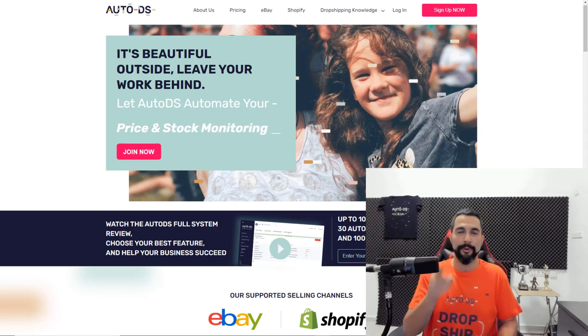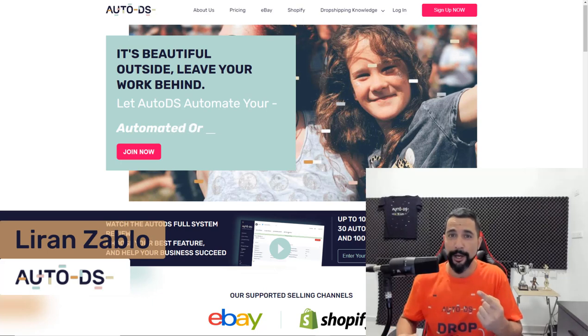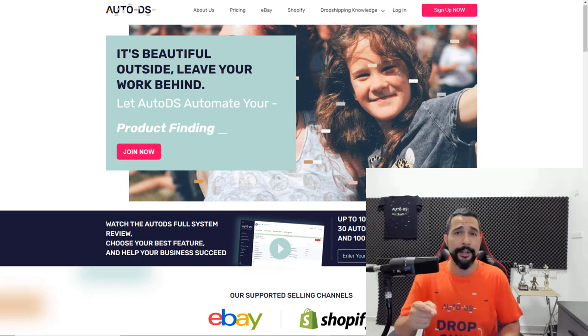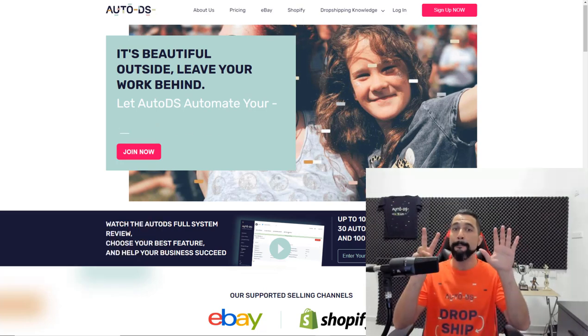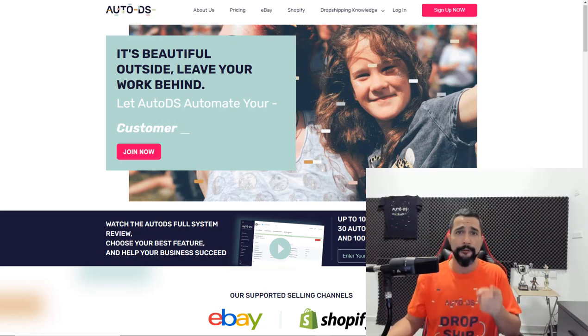The best Halloween products to upload to your drop shipping store this year 2020. We have Q4 coming up — it's the best time to be in e-commerce. In this video I'm going to share with you the seven best product ideas that you should upload to your store this season to really make a killing and profit way more than you did any year before.